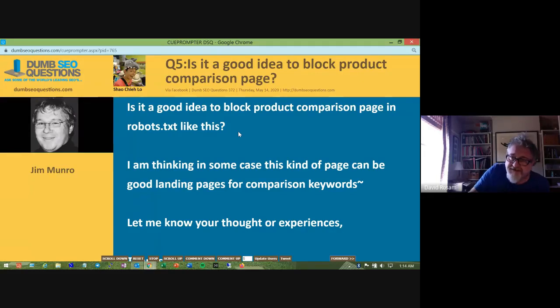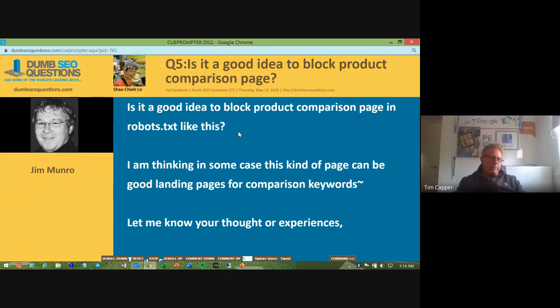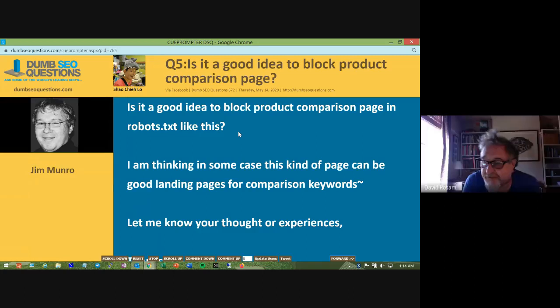Can we flip this the other way and ask why would you want to block it? I'm guessing it's because it's a parameter query page — depending on what product someone is looking at, when they click 'compare to similar items,' it pulls in different products and creates a parameter query URL string, which could ultimately lead to millions of different query strings.